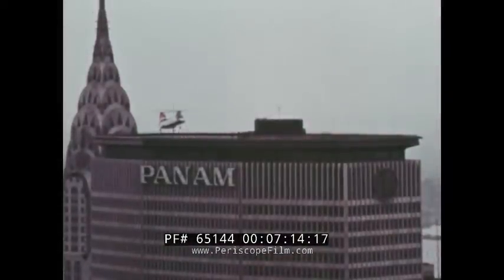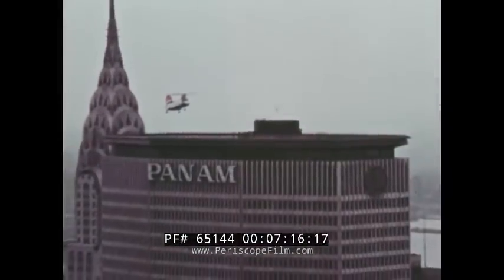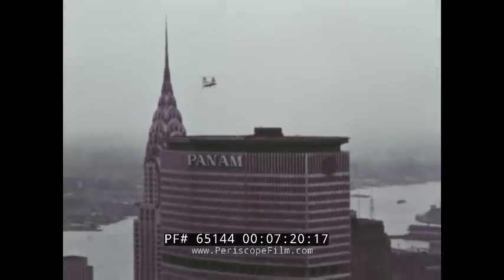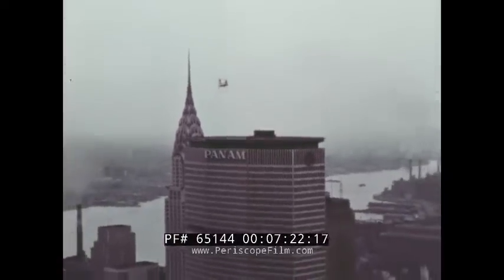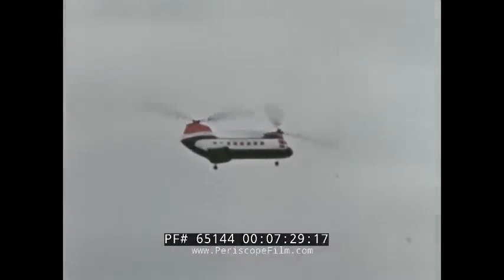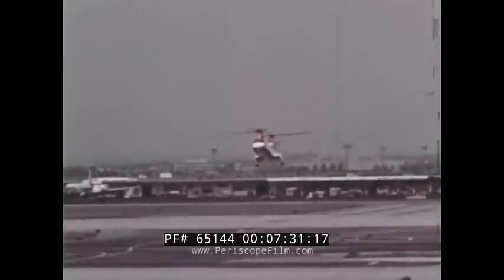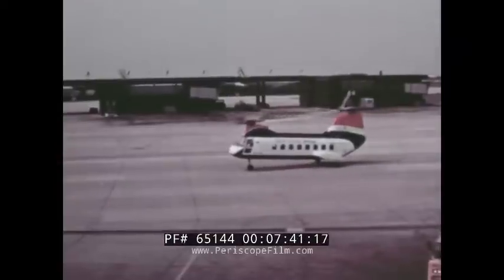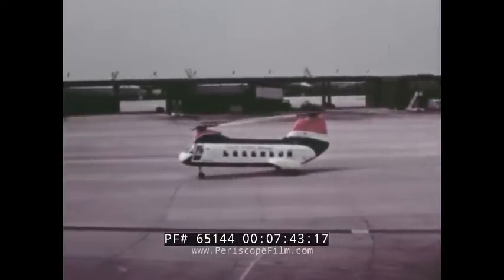The Twin Turbine 107 makes a rooftop takeoff in the heart of Manhattan. This helicopter is certificated by the U.S. Federal Aviation Agency for passenger and cargo service over thickly populated areas, and is also certificated for flight under instrument conditions. The airliner version of the 107, in operation with New York Airways, carries 25 passengers with baggage and a crew of three. The cargo configuration has a capacity of three tons.